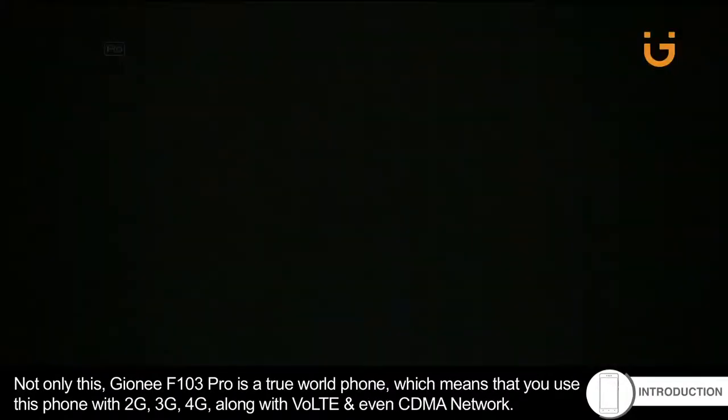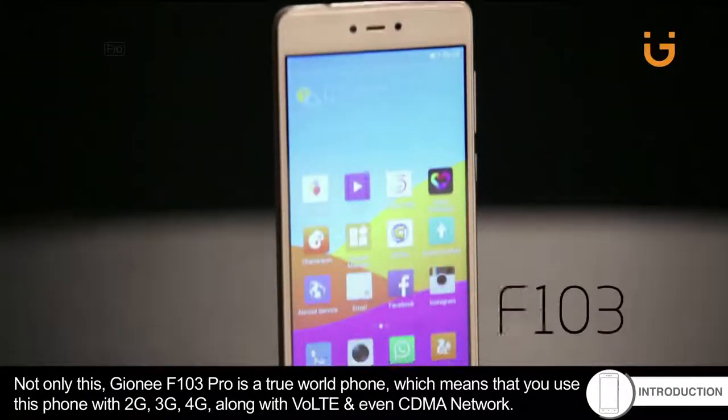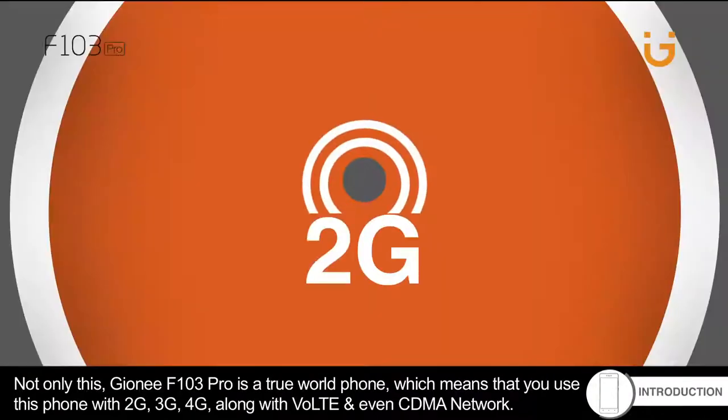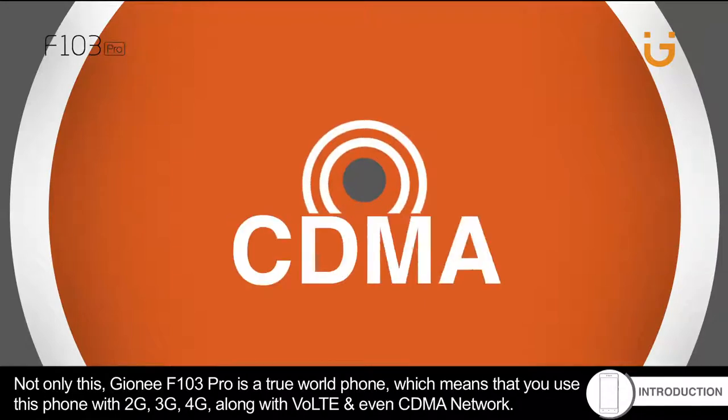Not only this, Gionee F103 Pro is a true world phone, which means you can use this phone with 2G, 3G, 4G along with VoLTE and even CDMA networks.